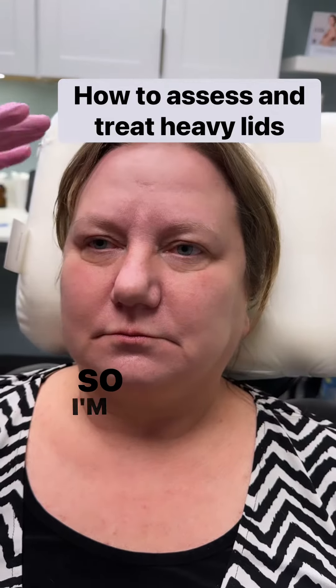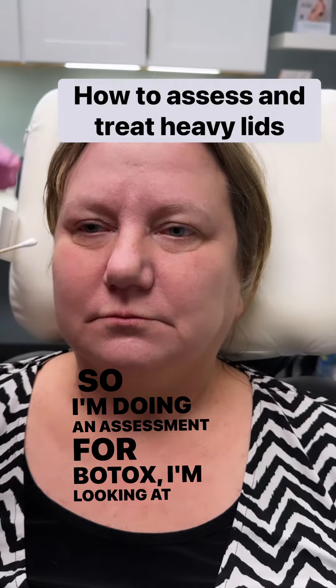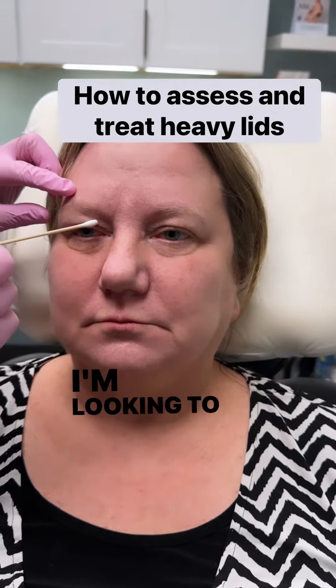This young lady came to us for Botox. She'd had a bad experience somewhere else because her Botox was too heavy. When I'm doing an assessment for Botox, I'm looking at a couple of things. I'm looking to see where the eyelid is on the lash line, and you can see hers is already touching. So to have any more laxity here is really going to be counterproductive.